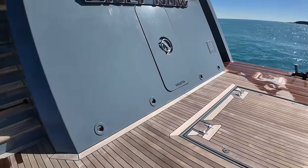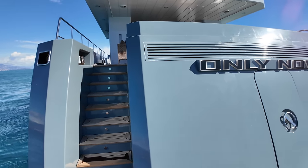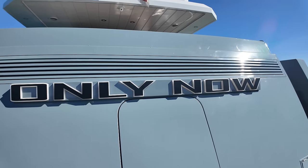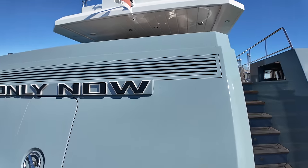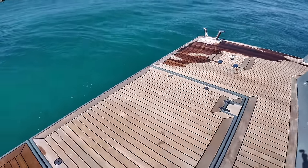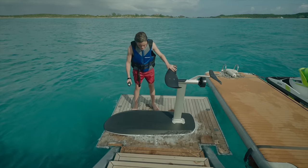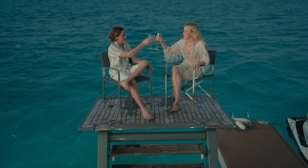Let's start off the yacht tour on the spacious swim platform of Only Now. With its high-low platform, this area is not just a launch pad for your aquatic adventures — it's a gateway to the sea. With excellent access to the water, it's perfect for everyone from the avid swimmer to the adventurous diver. Only Now is a great boat for water sports enthusiasts, regardless of skill level or experience, offering a variety of activities catering to both adrenaline seekers and those looking for more leisurely pursuits.